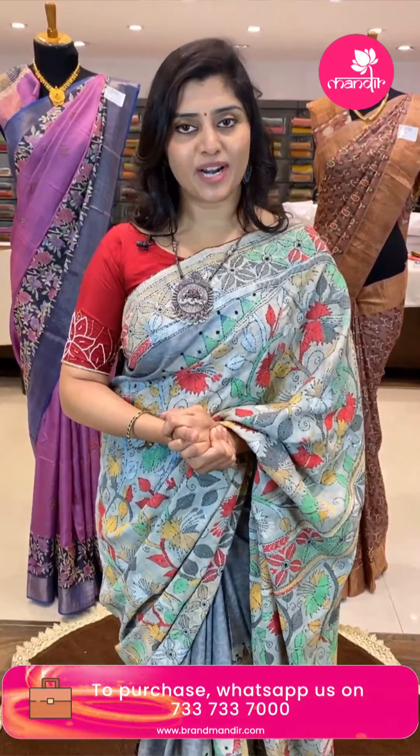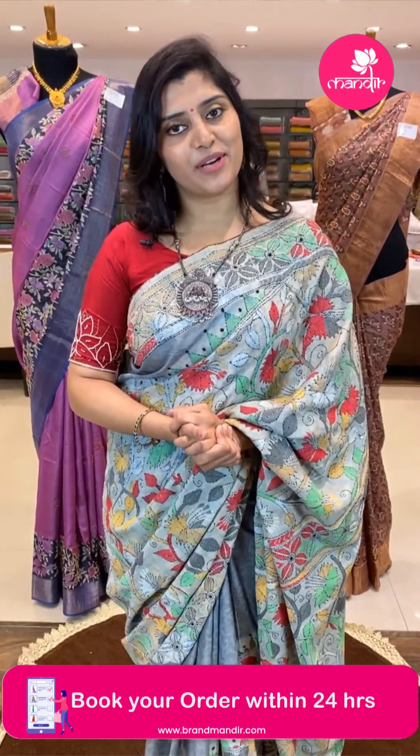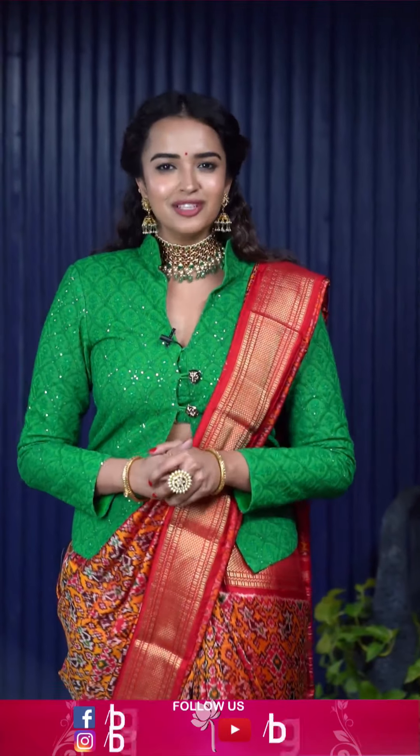These are very lightweight and beautiful collections — affordable, great for shopping and functions. We are at Brand Mandir, Road Number 10, Banjara Hills. Thank you for watching this beautiful show — Namaste, take care, bye bye! Brand Mandir is a one-stop solution for all your special occasions — Indian handlooms, Jamdani from Bengal, gorgeous organza, and regal pattu sarees. Click the follow button to follow all the live shows.